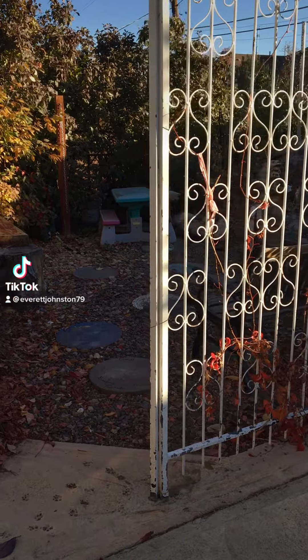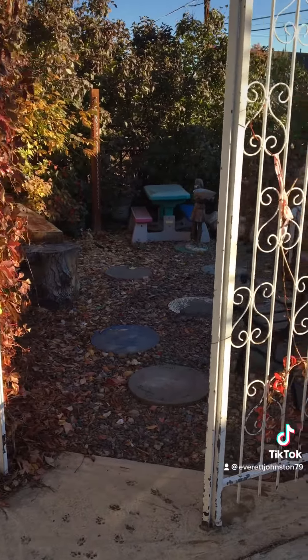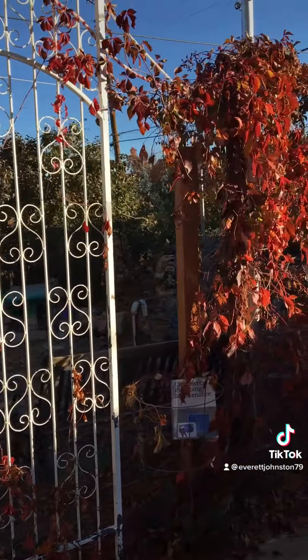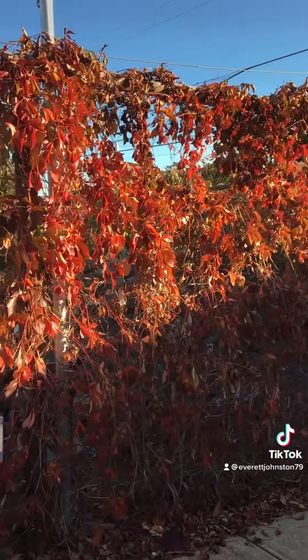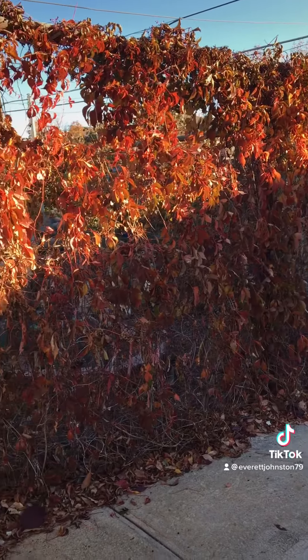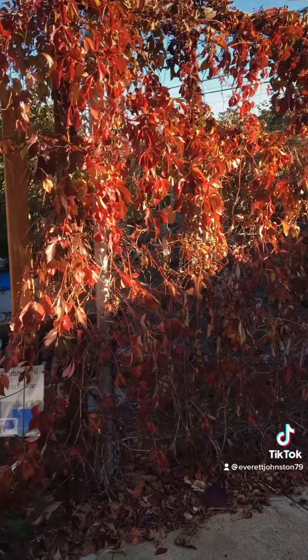Well hello there. It's a beautiful morning. I am looking at my secret garden. It is a beautiful garden I made a few years ago. Look at this fall — the leaves are changing from the vines.